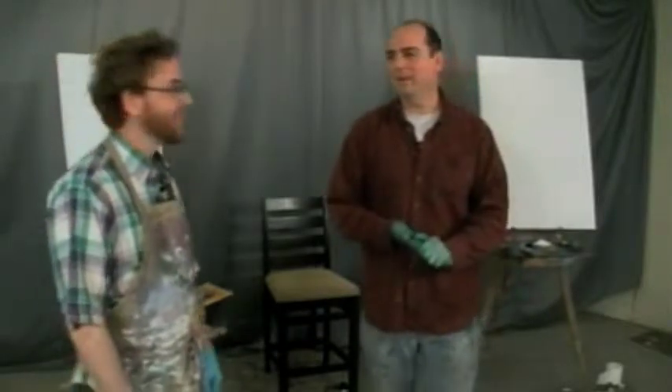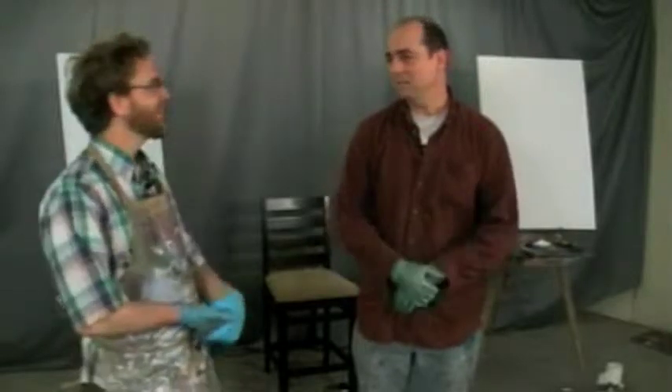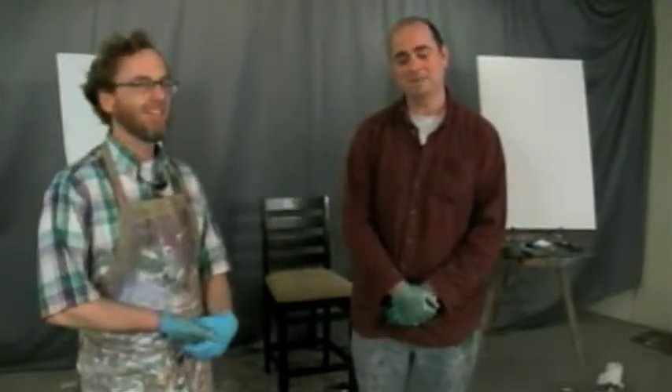Hey, hey, hey! Welcome, viewers. We didn't hear any music, so we just kind of got thrown off here. But it is Painting the Town! Back for another show. I'm John Kilduff, and you are Alex Schaefer. We are here to paint the town.